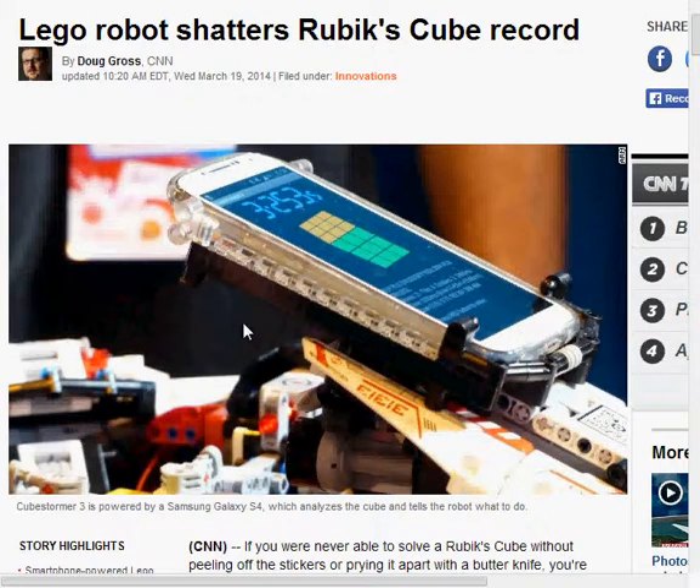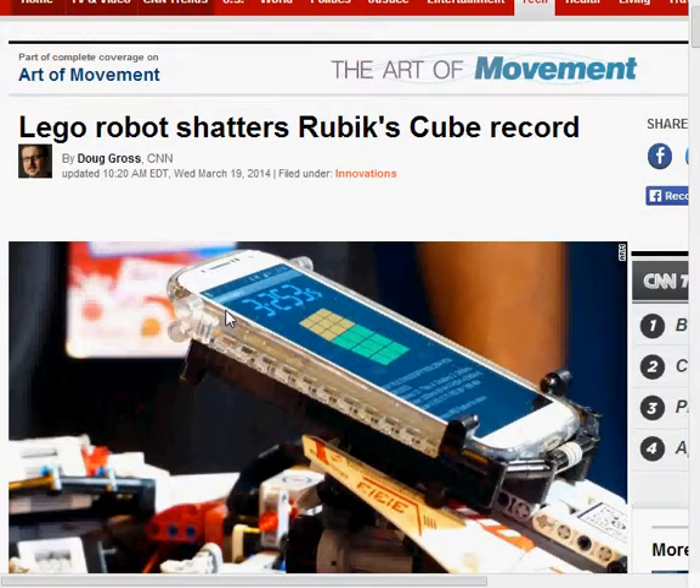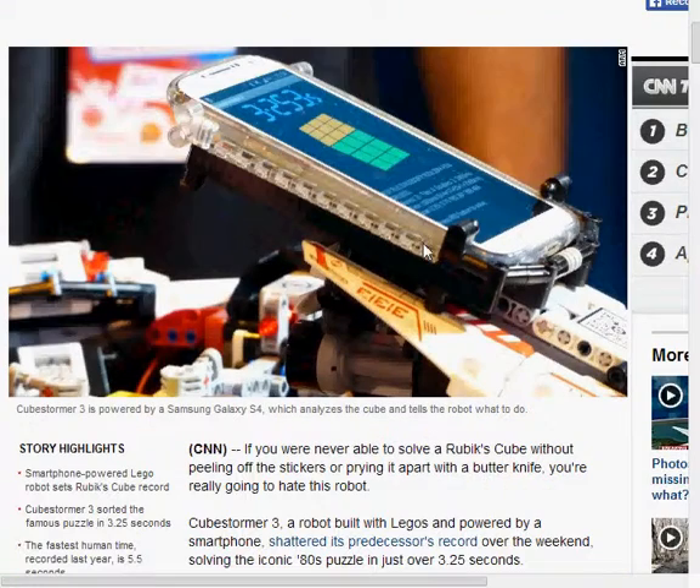My thoughts on this: I gotta admit, this is actually a big, big, big feat in my opinion. I grew up with LEGO, and when I see people actually use LEGO to solve one of man's most confusing and hard puzzles for the common person — it's just a feat of freaking wonder right there. You guys deserve every respect for doing this, from all people who fell prey to this simple Cube thing.